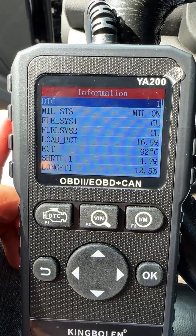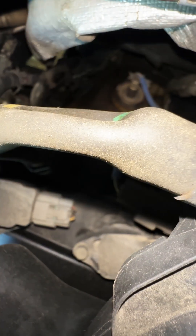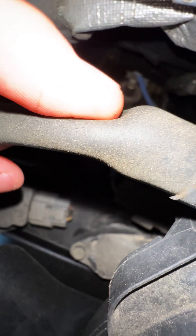It definitely looks like we're dealing with a vacuum leak. Luckily, this vacuum leak was pretty easy to find because I could hear it hissing. This PCV hose behind the intake manifold has a big hole in it.